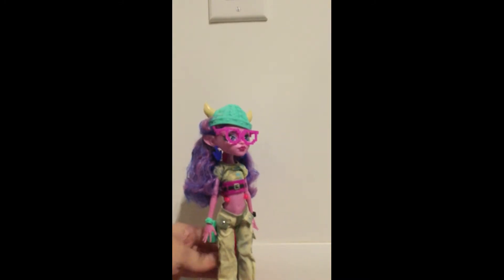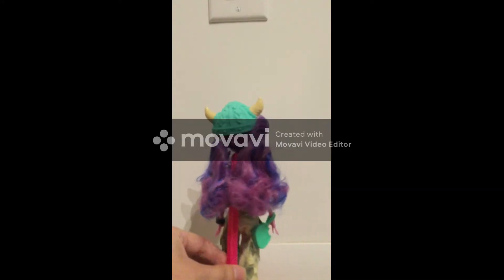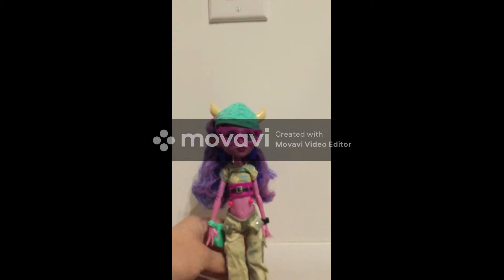She's wearing some Bratz clothing on her right now, but otherwise I kept all her accessories. I have her original outfit stored away in the box.